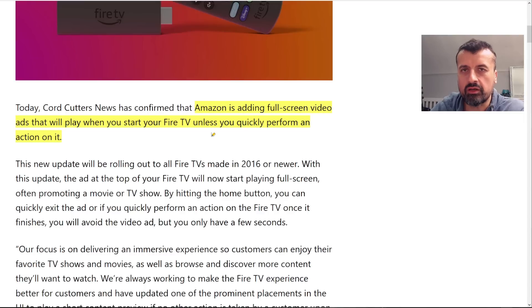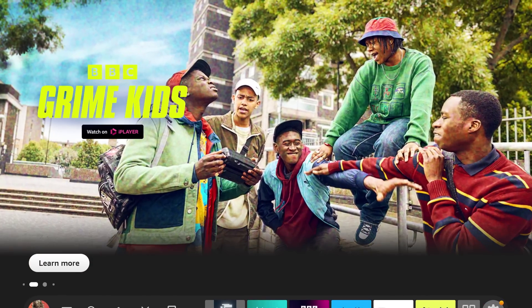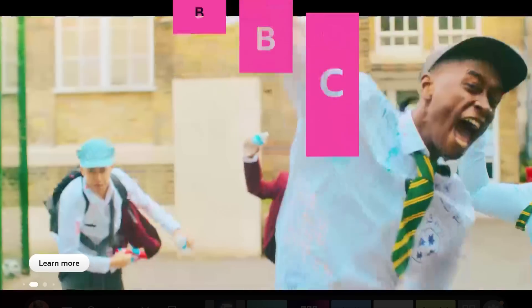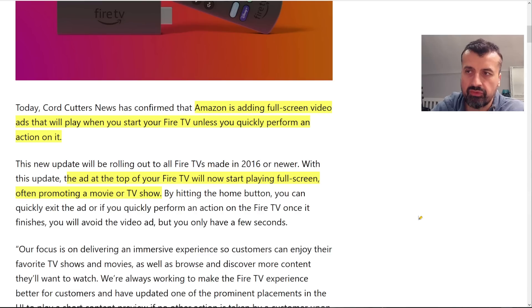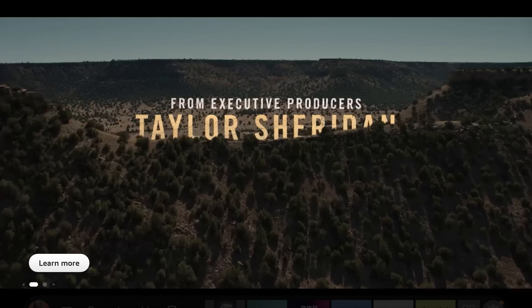What they're actually asking you to do is press a button to skip an advert. The new update will be rolling out to all Fire TVs made in 2026 or newer. The ad will play full screen promoting either a movie or TV show, and by hitting the home button you can quickly exit it. Spoiler alert — all they're really telling you to do is press down on the remote, because pressing down takes focus away from that top screen.